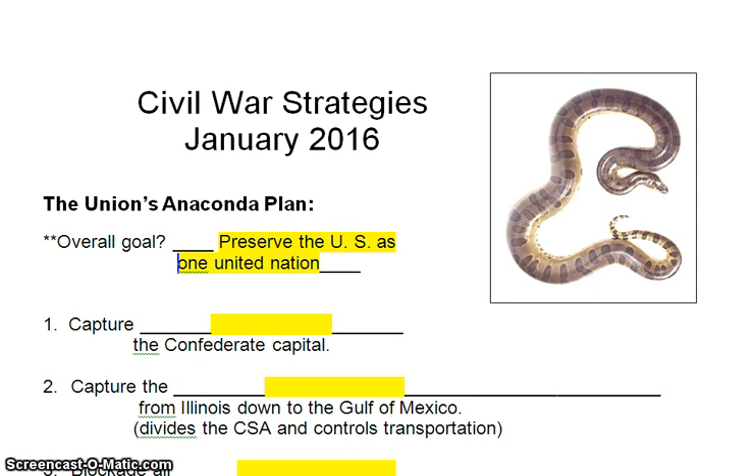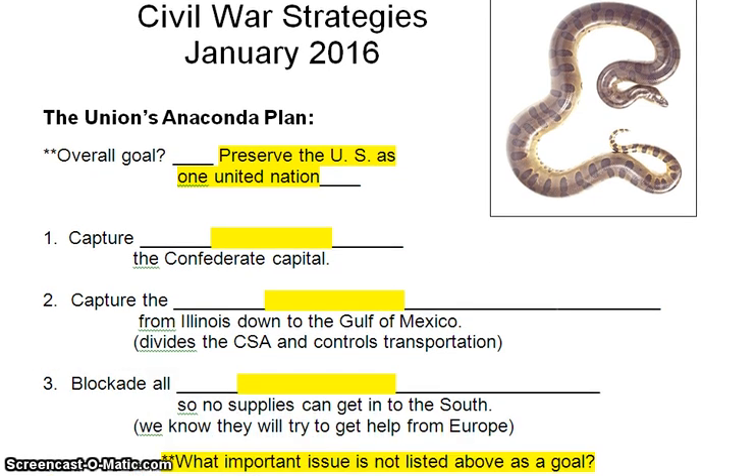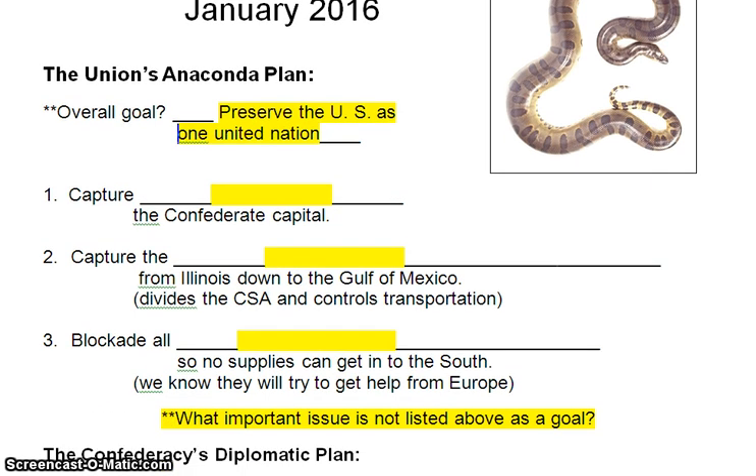How are they going to go about preserving the U.S. as one nation? There are three parts of the plan. First part of the plan is to capture Richmond, Virginia, the Confederate capital. For most of the war, Richmond is the capital of the Confederate States of America. Confederate President Jefferson Davis has his Confederate White House there, and they run the government from Richmond, Virginia. It's about 90 miles or so south of Washington, D.C.